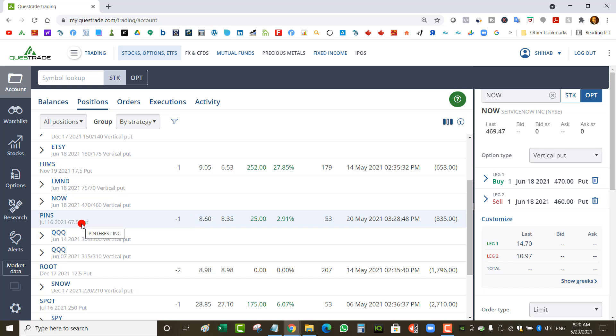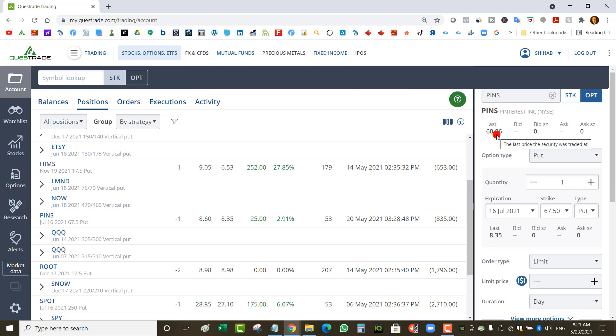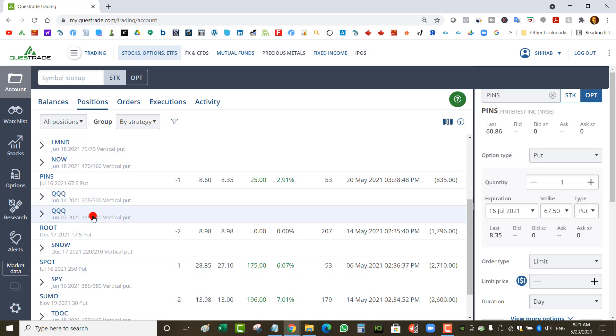I've got a Pinterest naked put that I played for earnings. I had to roll it a few times from the earnings expiry to May 21st, and now to July 16, bringing the strike slightly down to $67.50. Pinterest is at $60, so I've got a $67.50 strike and I just have to wait for it to come back up.